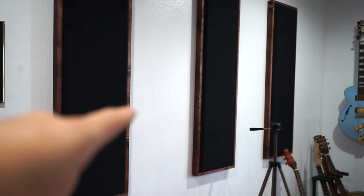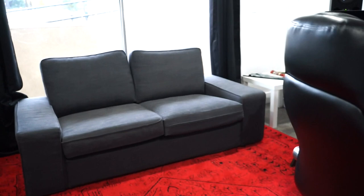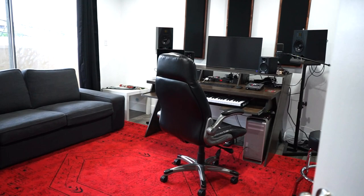These acoustic panels are actually really, really good. They're from a company called Next Generation Acoustics, and I got six of them for a pretty cheap price — they're all custom made and you can change the dimensions. So that is pretty much my studio — that's where I film all my videos and do all my work.